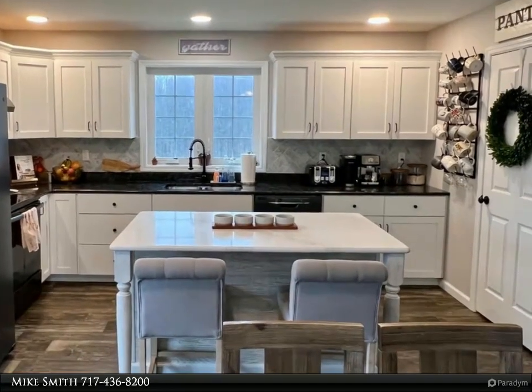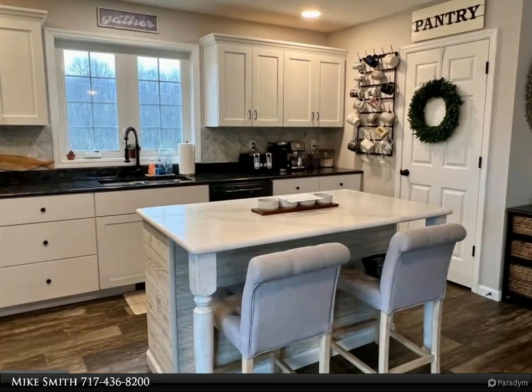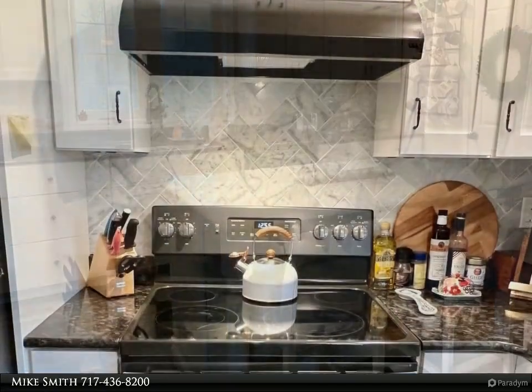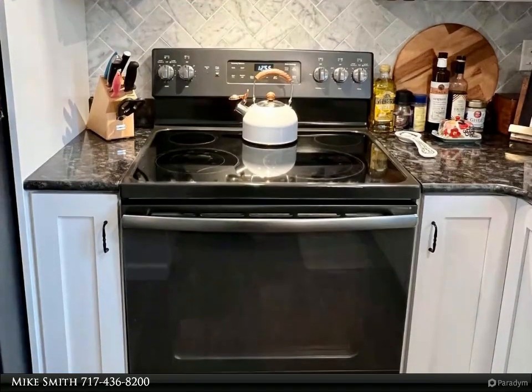The open-concept kitchen includes fine quartz and marble countertops, herringbone-styled porcelain backsplash, custom cabinets, level flooring, and quality appliances. The added island offers an additional space to eat, extra counter space, and storage you'll enjoy.